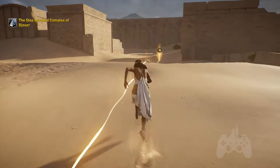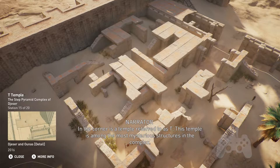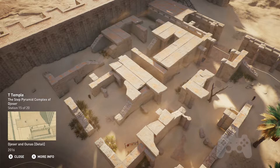In the corner is a temple referred to as T. This temple is among the most mysterious structures in the complex. Its outer facade is plain, while inside it is decorated with intricate Djed pillars and carvings. It is possible that this place was intended to be where the Ka of the king materialized, symbolically visiting the platform of the Heb Sed courtyard from the afterlife.